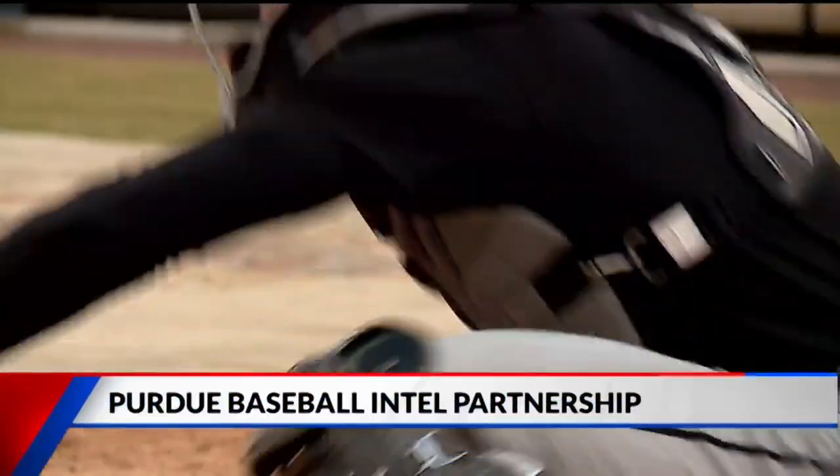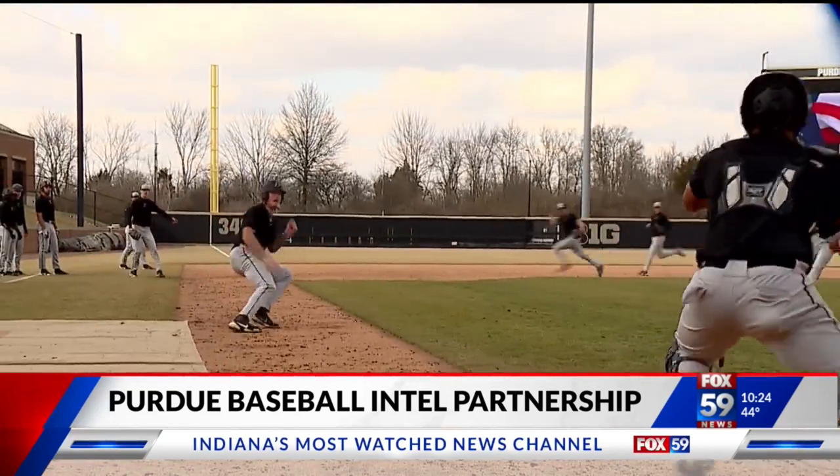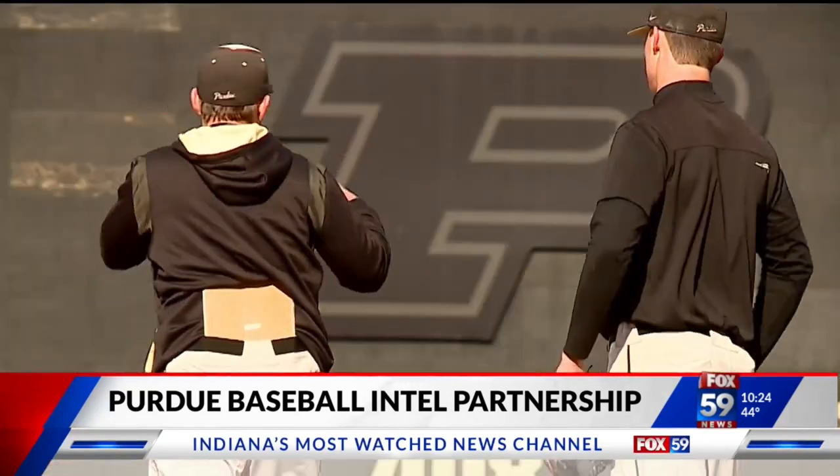A partnership between Intel and Purdue has the university's baseball team quickly rounding third and headed for home. The Boilermakers are the first team in the country to use a new Intel system designed to teach players literally how to run faster. Right now, this team is posting its best start to a season ever. Fox 59's Mike Sullivan shows us how the technology works.